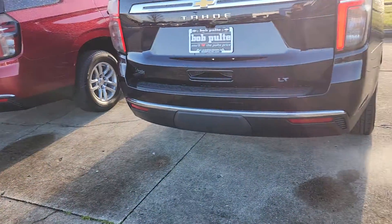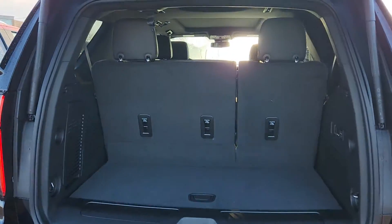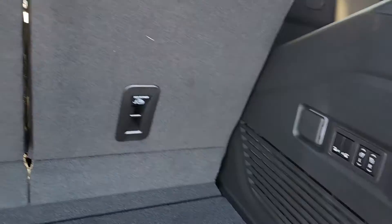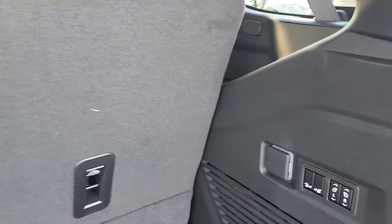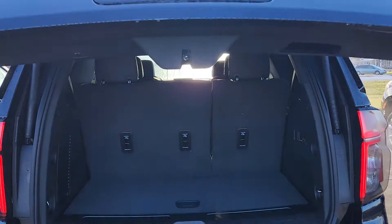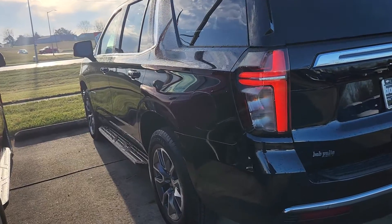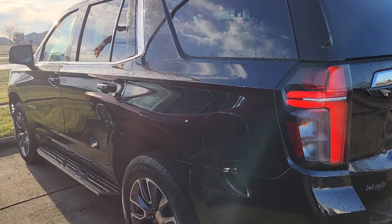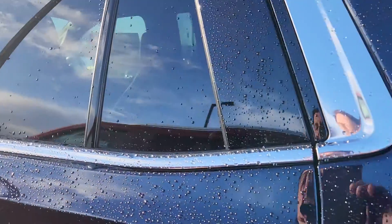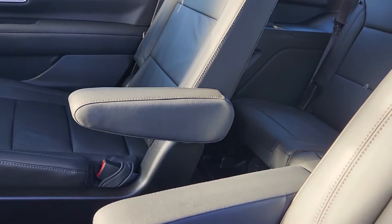Take a quick peek in the back. One of the nice things that comes with the LT signature package: you got the power fold third row, and of course the power fold second row that we already talked about. That makes it very easy to create a ton of space if you need to move anything — though don't help your friends move. If you're getting to that age, some pizza and beer is not worth a slipped disc. Also part of the LT signature package, you get the heated second row. Of course you're going to have the captain's chairs in the second row, so you've got a 2-2-3 seating setup.